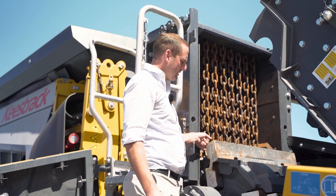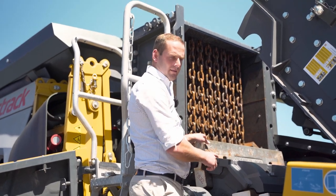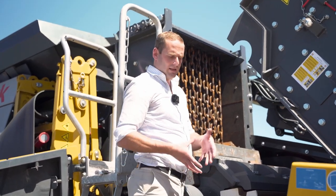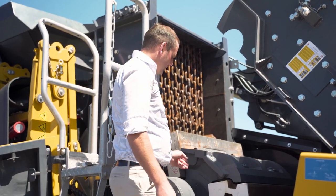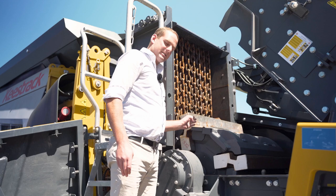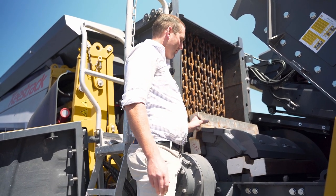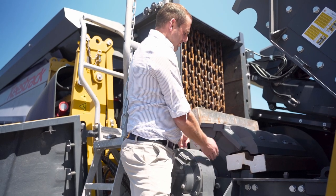Keystrak designed the rotor more as a square rotor rather than a lot of the traditional ones, which are a round rotor. As you can see — you probably can't quite see where you are now — but the blow bars are actually stepped back from the centre of the shaft. A lot of round rotors have the blow bars right in a direct cross section.